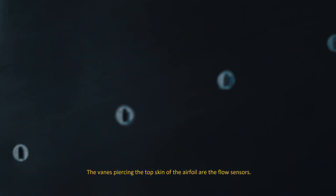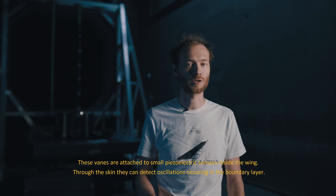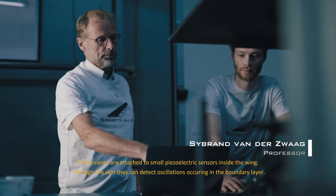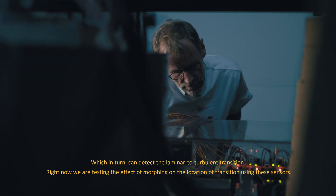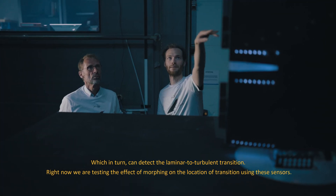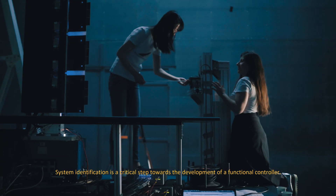The veins piercing the top skin of the airfoil are the flow sensors. These veins are attached to small piezoelectric sensors inside the wing. Through the skin they can detect oscillations occurring in the boundary layer, which in turn can detect the laminar to turbulent transition. Right now we are testing the effect of morphing on the location of transition using these sensors.